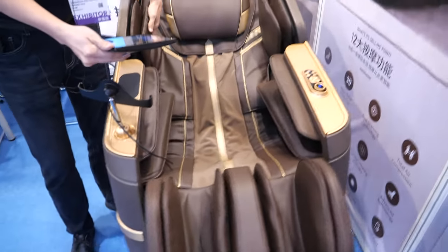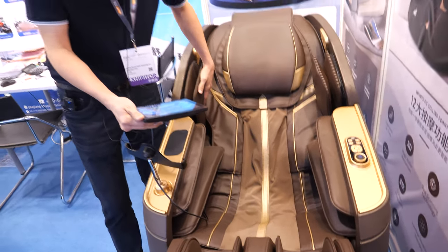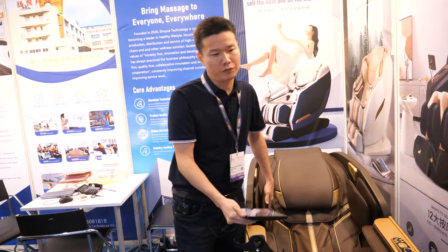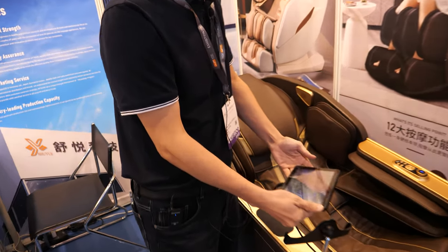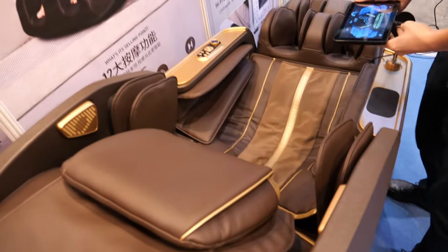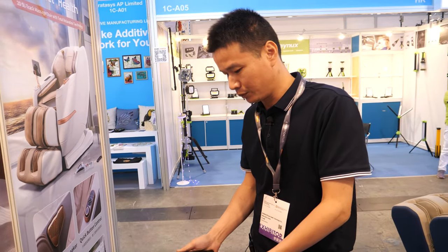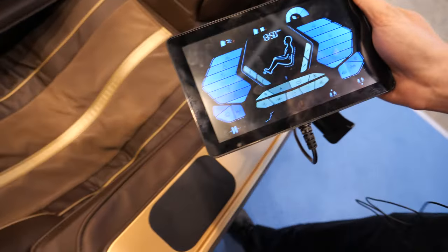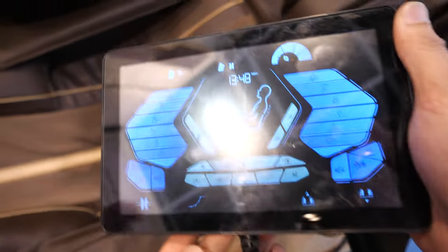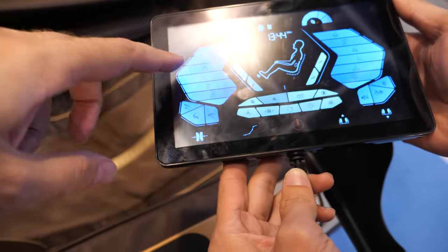The airbag is inflating right now. You can fit 54 pieces in one container, and there's no assembly needed — it's all ready to use in one package. It's not like IKEA. The airbags cover here, here, and here.